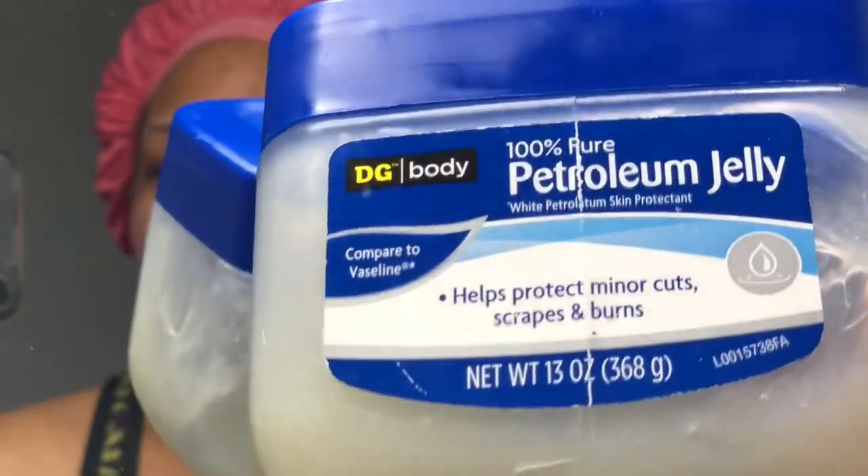Now I'm just going in with this good old handy dandy Vaseline and just applying it to my lips. And you guys, that is the finished outcome — that's all I do, and I hope you enjoyed this routine.